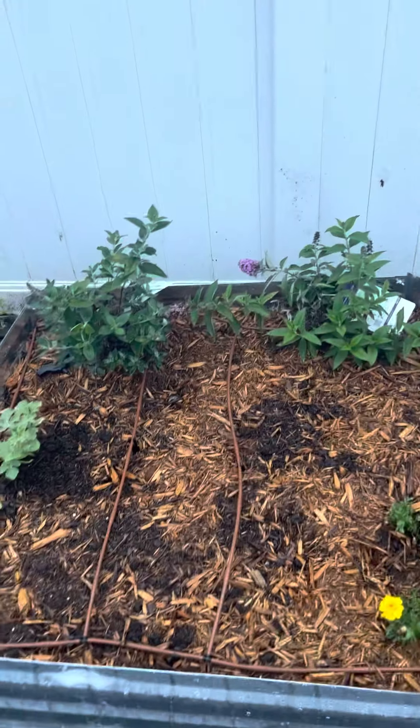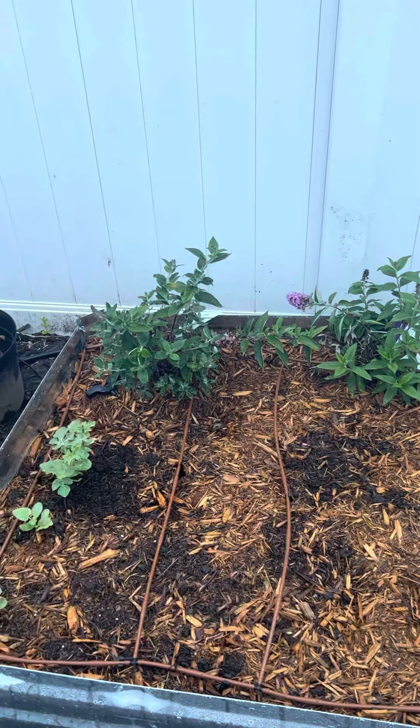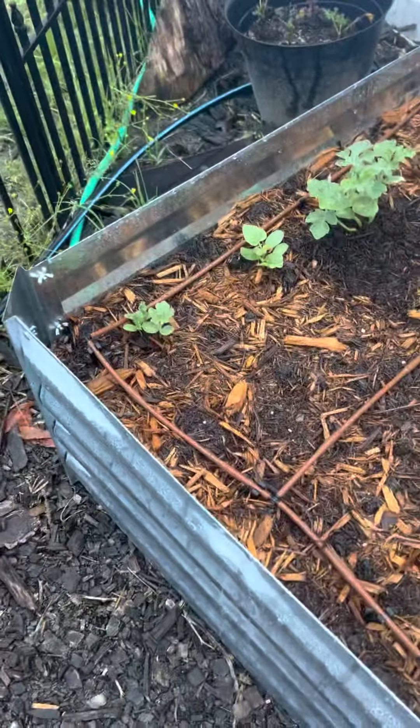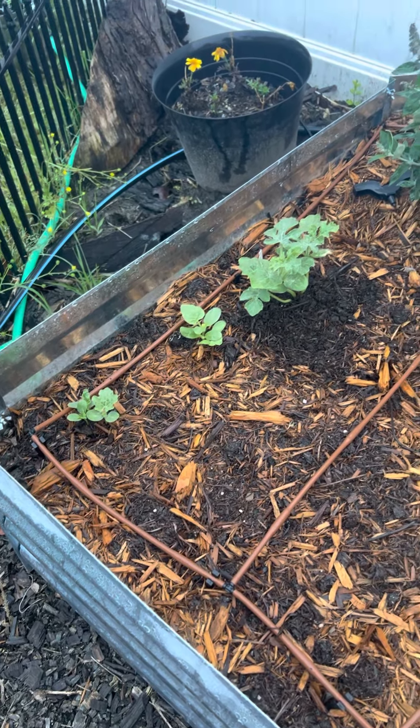This here is my daughter's flower garden. We got some butterfly bushes back there in the back trying to get established. Some of the flowers didn't pop up, so we're going to add some new stuff in here. But we put in some cantaloupe and watermelon, and we're going to shoot those across the fence.